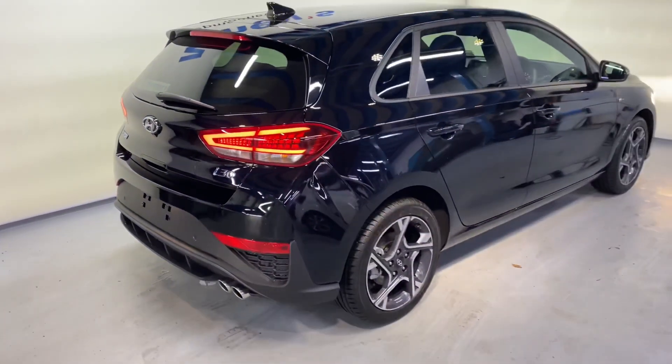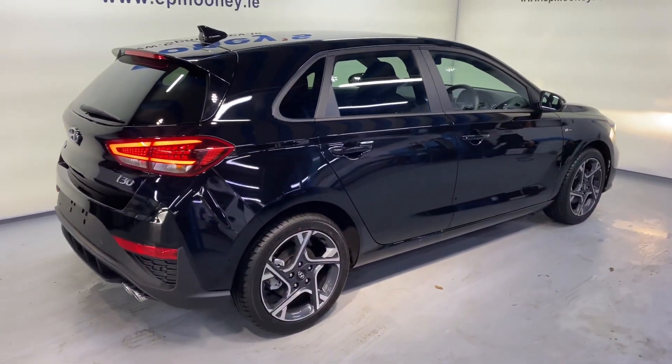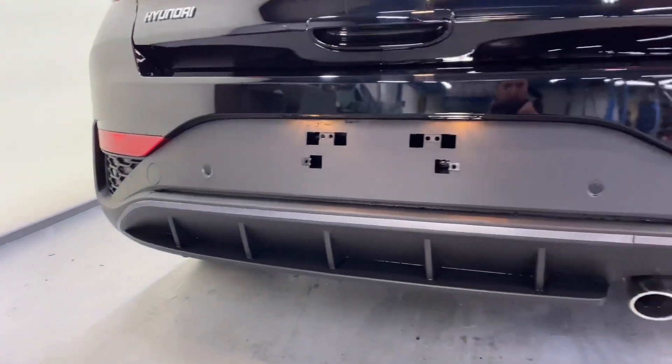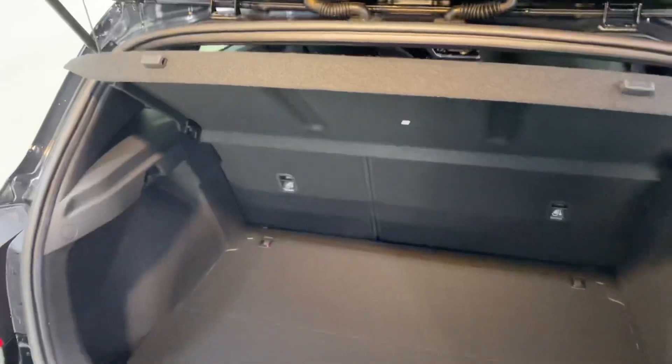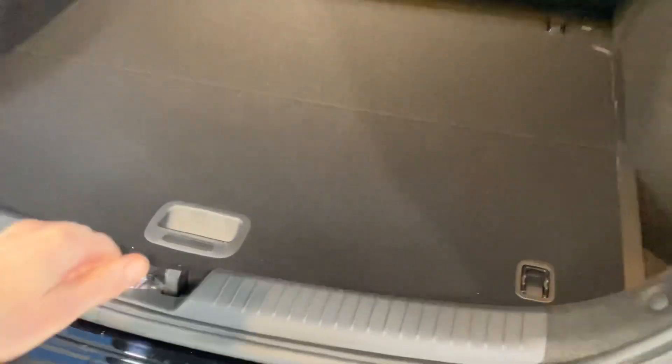You have that N-Line rear bumper with a diffuser style on the bottom, and it has that twin chrome exhaust. There are reverse parking sensors there as well, and you get your usual boot space in the i30 along with more storage area underneath with your space saver spare wheel.